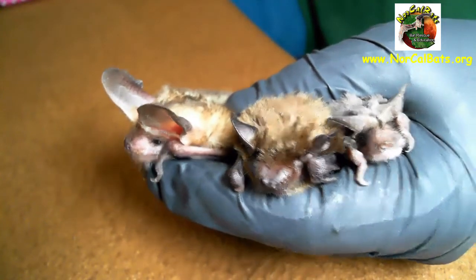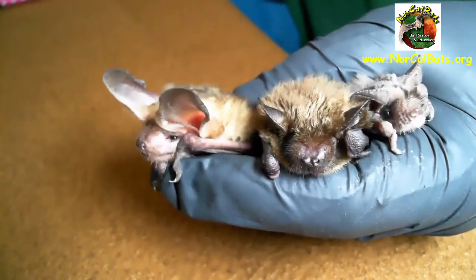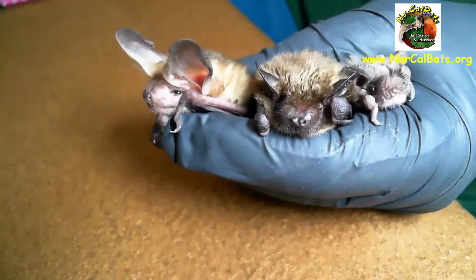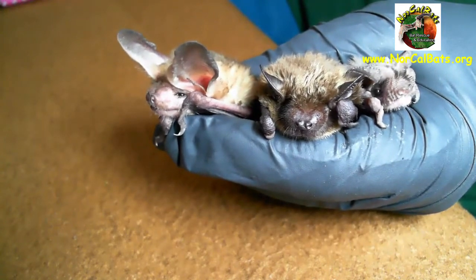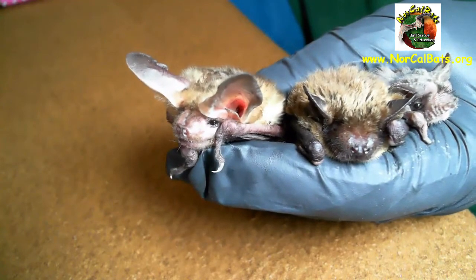All three of these live throughout California. The Mexican free-tailed bat is the moth specialist, the big brown bat eats a lot of beetles, and the pallid bat hunts for invertebrates that live on the ground.